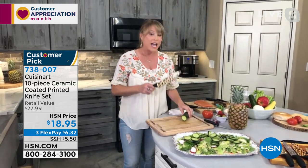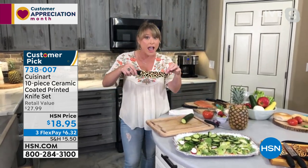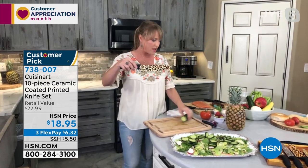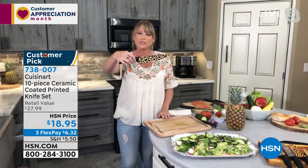For $20, you're getting not just five knives. You can hardly find a chef's knife for $20, and that's a pretty crummy one at that. Cuisinart has outdone themselves. It's really well balanced too.